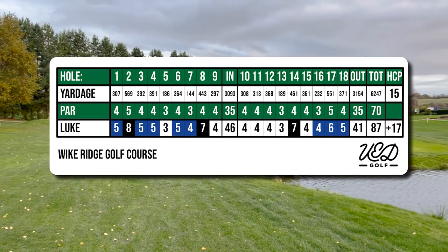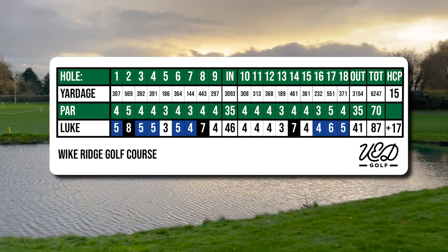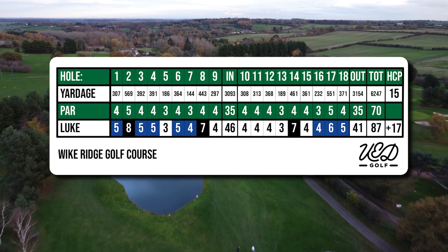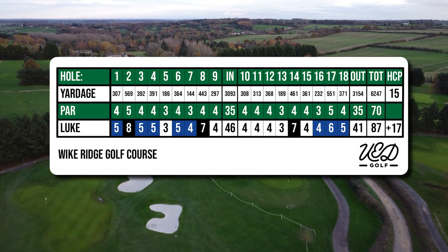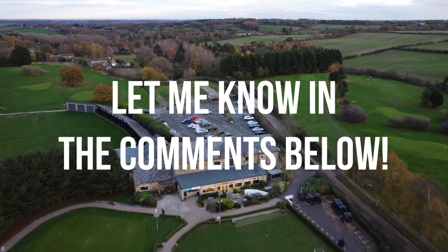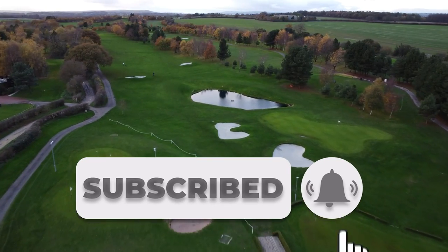So I finished the back 9 six over, giving me a total score of 87, 17-over par for the round. I'm delighted with that score given that I'm in the process of trying to improve my technique and there were glimmers of that improvement in places today — the drive on 17 being the personal highlight for me. Other than a couple of damp patches on the course it was in really good condition for the time of year. How many of you are managing to get out in the current weather? Let me know in the comments below. Thanks as always for watching golfers — if you did enjoy the video please hit the like button and subscribe to the channel for future golf content, see you in the next one.